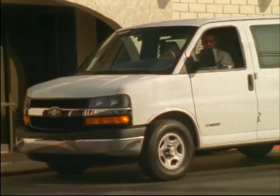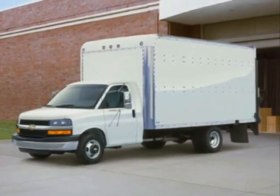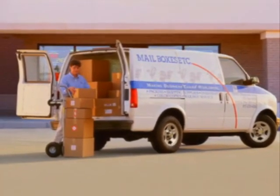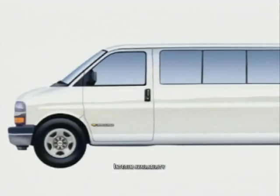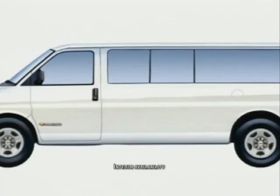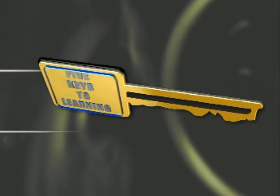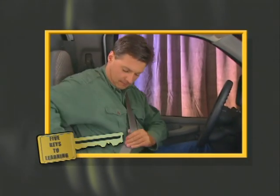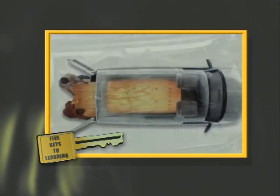The full-size Express and mid-size Astro commercial vans are available in cargo and passenger models. Express is also offered as a cutaway model. In this program, we'll concentrate on the products that appeal to the largest part of the commercial market — Express and Astro cargo vans. We'll also take a quick look at the new StabiliTrak system that will be featured as standard equipment on 3,500 extended passenger vans later this year. We've organized this video into segments that correspond with the way customers are motivated to buy. These five keys to learning will help you create an effective walk-around presentation and help you remember key product features, functions and benefits. They will also help guide you through certification.